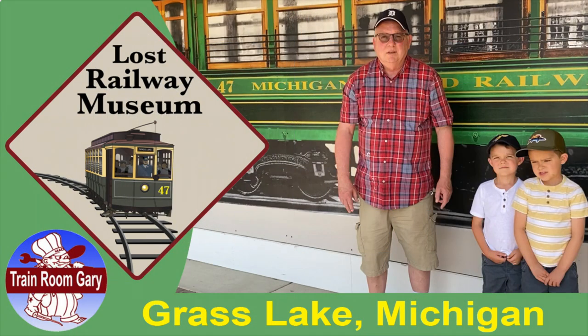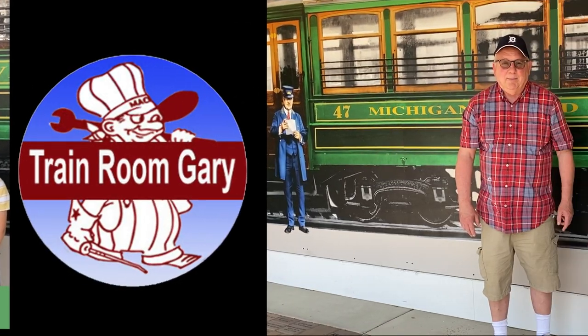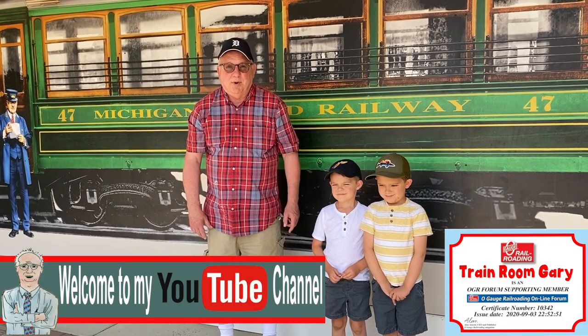Welcome to Grass Lake, Michigan, the home of the Lost Railway Museum. Hi, I'm Craig Gary and welcome to my YouTube channel. Today we're at the Lost Railway Museum in Grass Lake, Michigan.